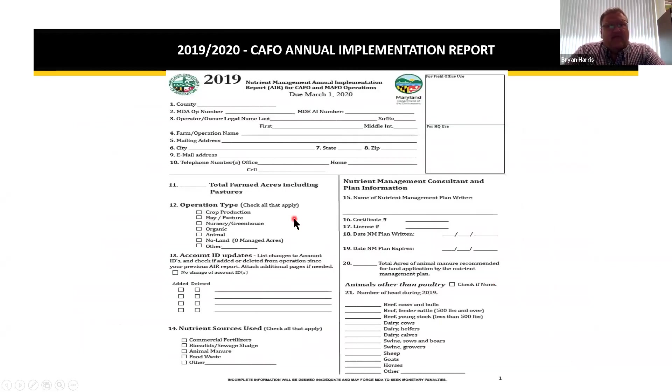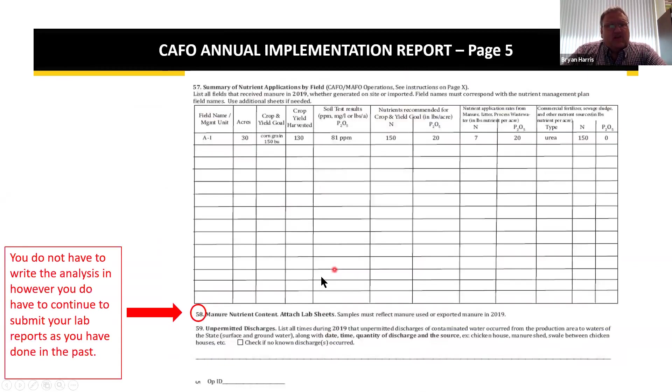The CAFO form is basically expanded by one page. Question 20 is a CAFO-required question. Page five requires a field-by-field breakdown for fields in your CAFO permit where manure is applied. You no longer need to write the manure analysis down, but you do have to attach your lab sheets and submit them with your report. Any unpermitted discharges must also be indicated.